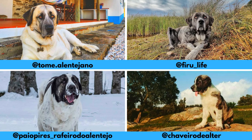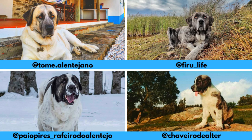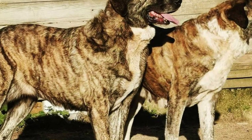I would love to thank these Instagram profiles for letting me use their photos in this video. If you like the Rafeiro do Alentejo and would love to see more of it, definitely check them out — links are in the description.